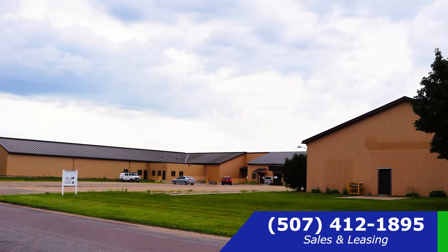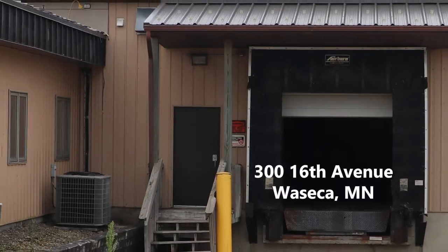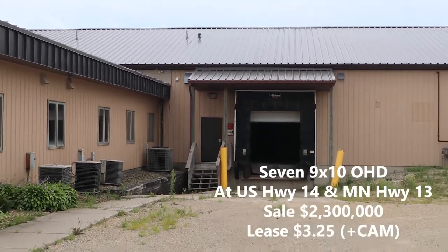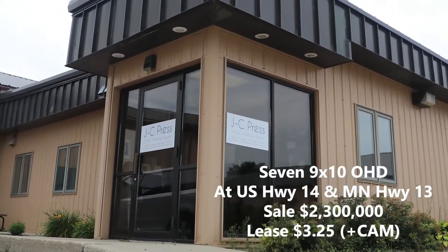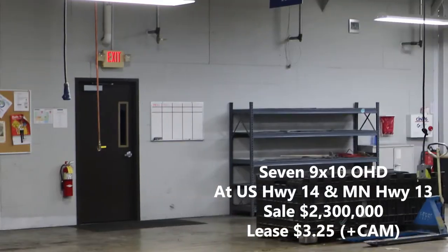For the second property, we're going to head over to Waseca. This one's located at 300 16th Avenue Southeast, and this is a large manufacturing facility set on over five acres with over 46,000 square feet.